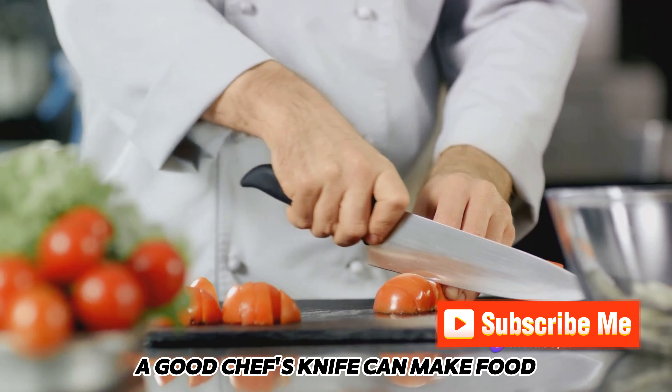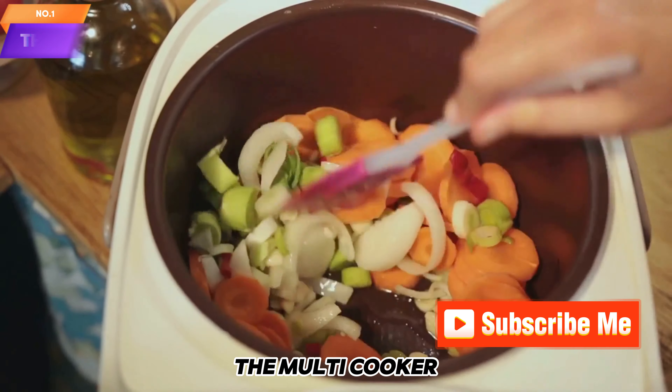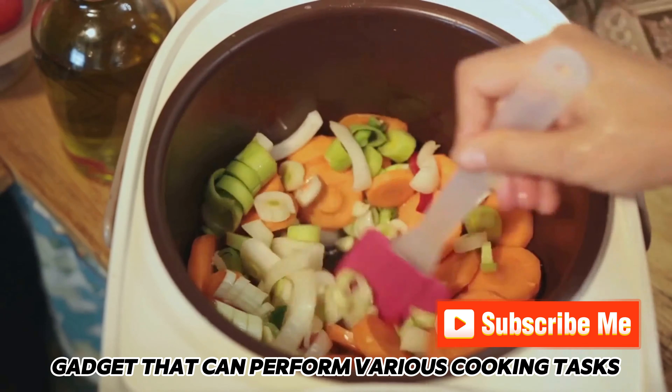On to number 2, the Chef's Knife. This is the ultimate kitchen workhorse, ideal for chopping, slicing, and dicing. A good chef's knife can make food preparation much more efficient.